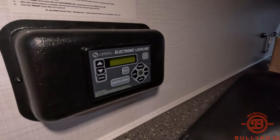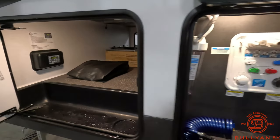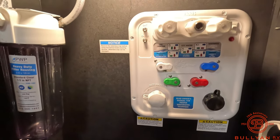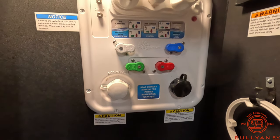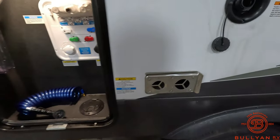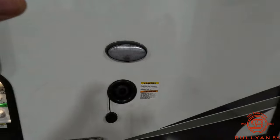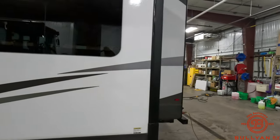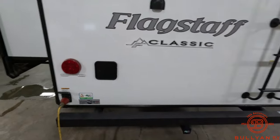We do have our electronic leveling. Moving on down, we're going to have our city water connection here. We do have some outlets off to the right, we have our furnace, and another LED light. Coming around to the back: 50-amp service and an outdoor shower.